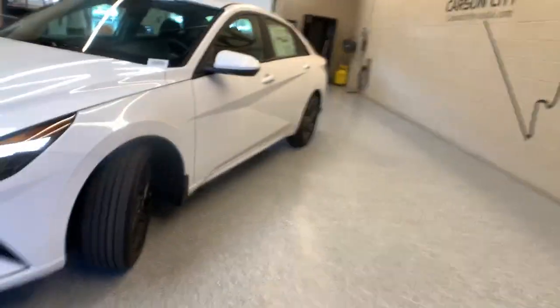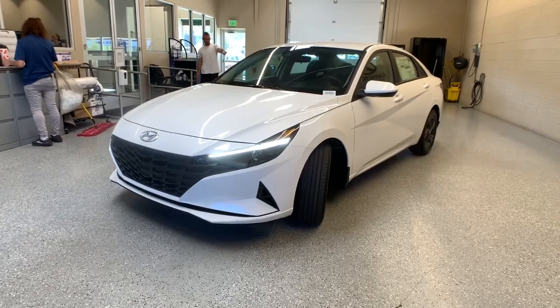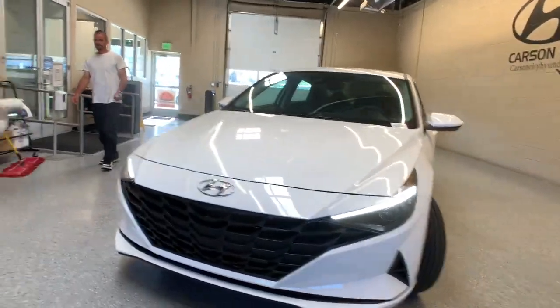Get the refinement you deserve when you drive away in this stylish Elantra. Our team will give you an outstanding test drive experience — stop in today.